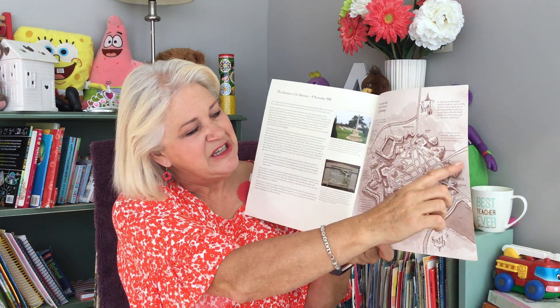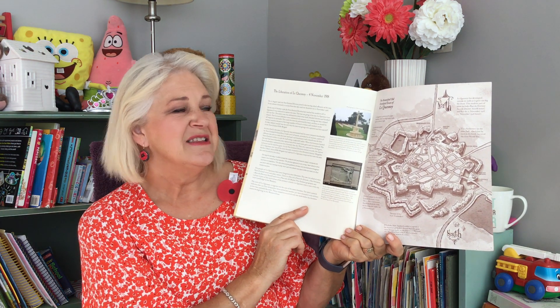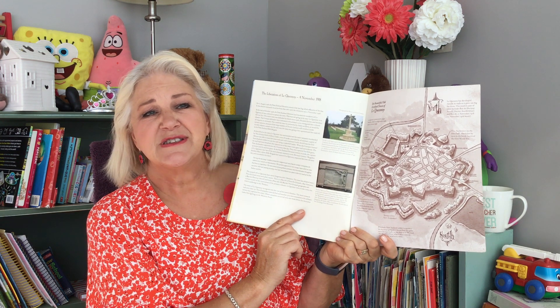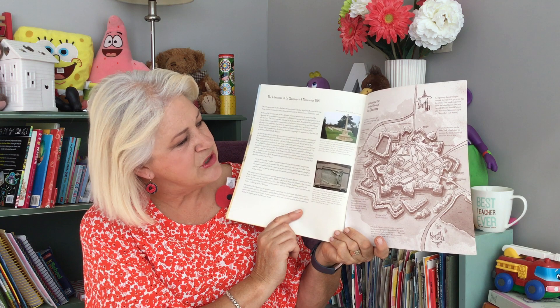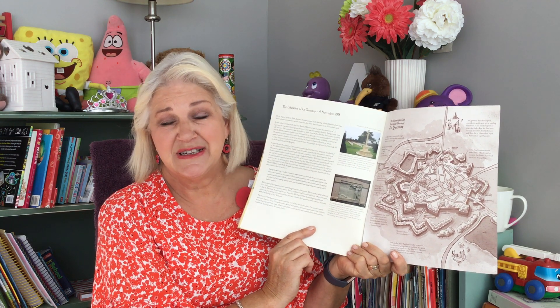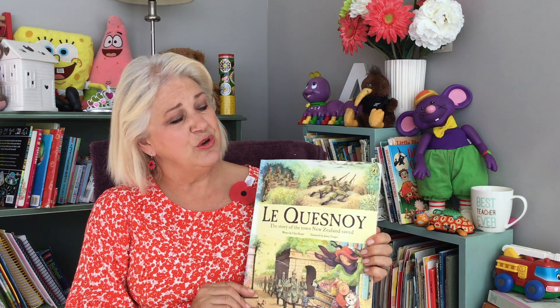Here again is another picture of a map of the town. This town has lots of streets named after New Zealanders. It's a very important place in our New Zealand history. I'm so very proud of my dad who served in this war and who mentions this town in his diary, and of his comrades — his fellow soldiers who helped to liberate the town of Le Quesnoy.